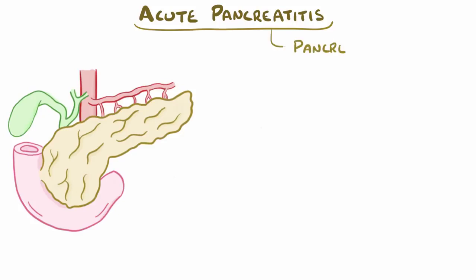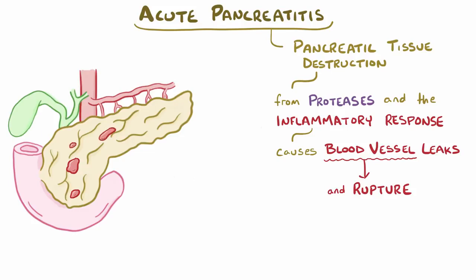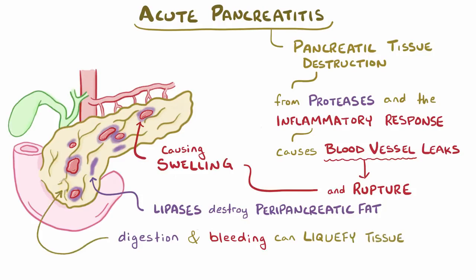In acute pancreatitis, there's pancreatic tissue destruction that results from the proteases and inflammatory responses of the body, and this can cause tiny blood vessels to become leaky and sometimes rupture. Ultimately, all this extra fluid, or edema, causes the capsule of the pancreas to swell, and there can be some activation of lipases which go on to destroy the fat around the pancreas, or parapancreatic fat. All of this digestion and bleeding can actually liquefy the pancreatic tissue, a process called liquefactive hemorrhagic necrosis.